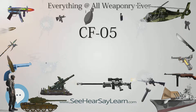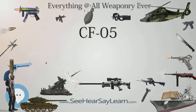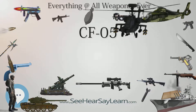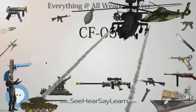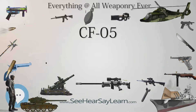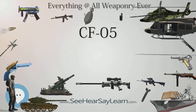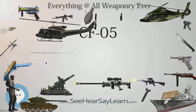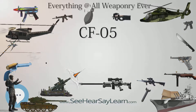The CF-05 submachine gun features a blowback-operated system. It uses a 50-round helical magazine located at the top of the weapon. Early prototypes had a secondary feed option, with a pistol magazine inserted into the pistol grip. When running dry of bullets from the primary magazine, the shooter could switch to the secondary magazine to sustain firing.